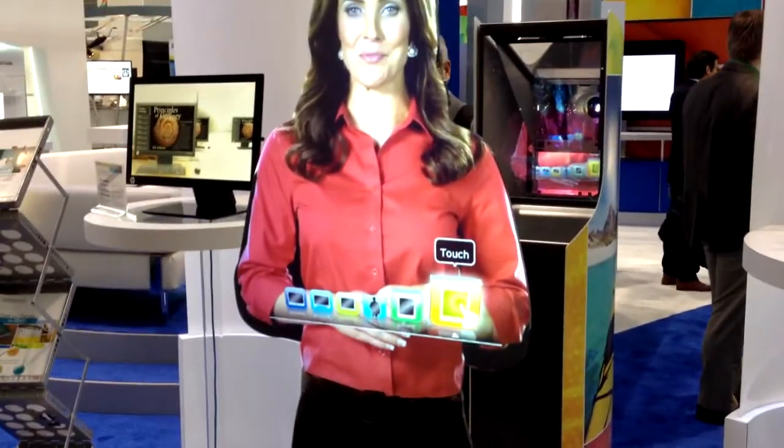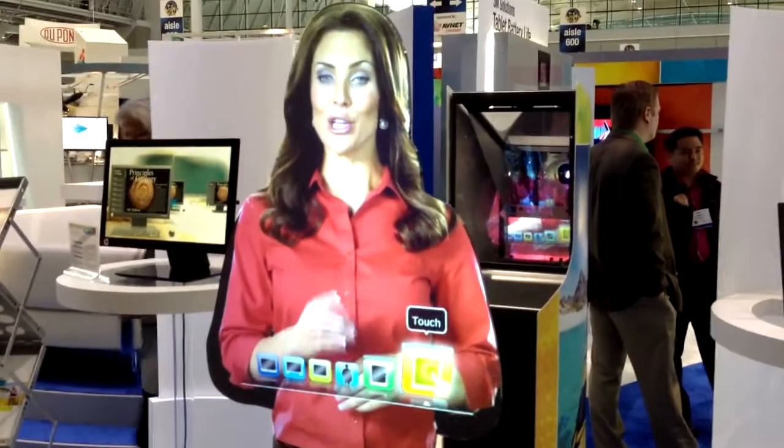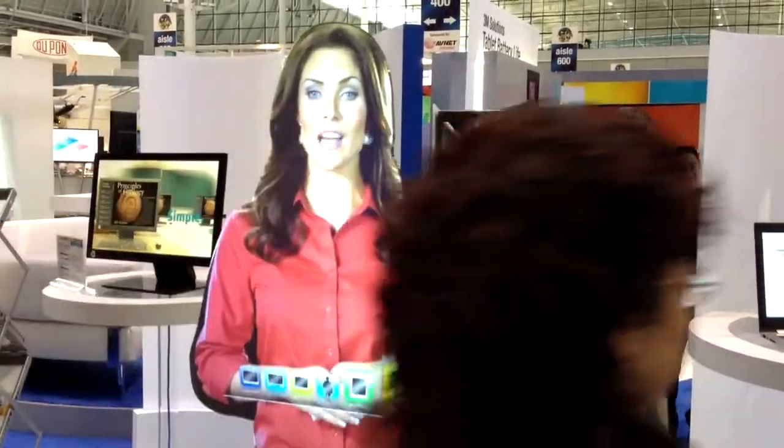What are these icons that you're projecting in the middle of her? Those are customizable topics that you can choose and select for her to talk about.